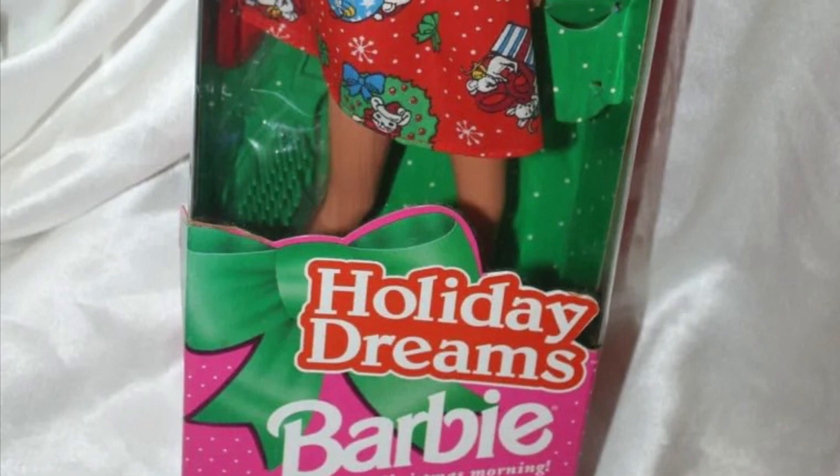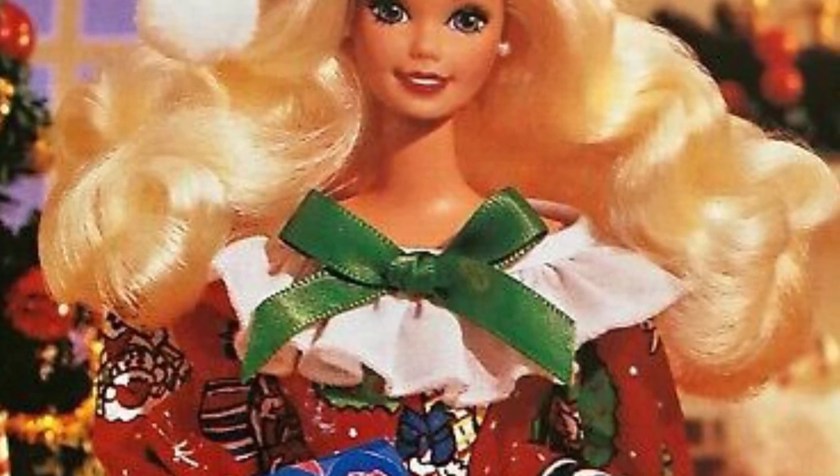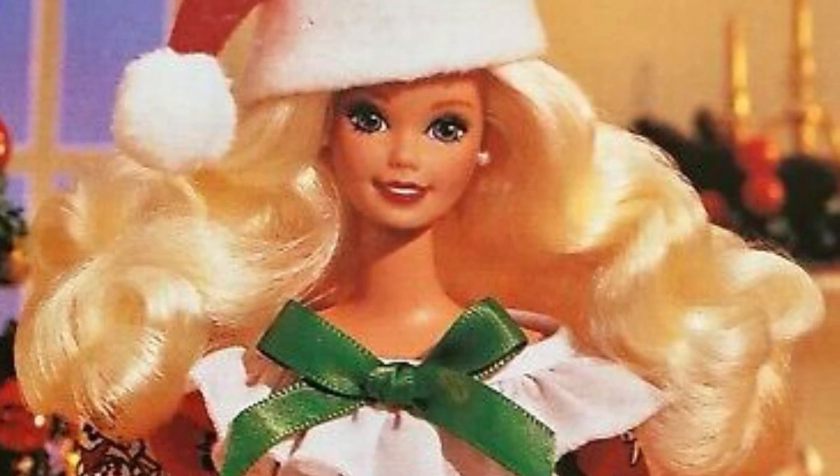This is Holiday Dreams Barbie. She is kind of the epitome of not-cute Barbie if you ask me. She has the big hair and the kind of garish outfit, but I love it. The reason she's at the bottom of the list is because there are just better ones, but I still love this kind of cheesy, kind of ugly looking Barbie.